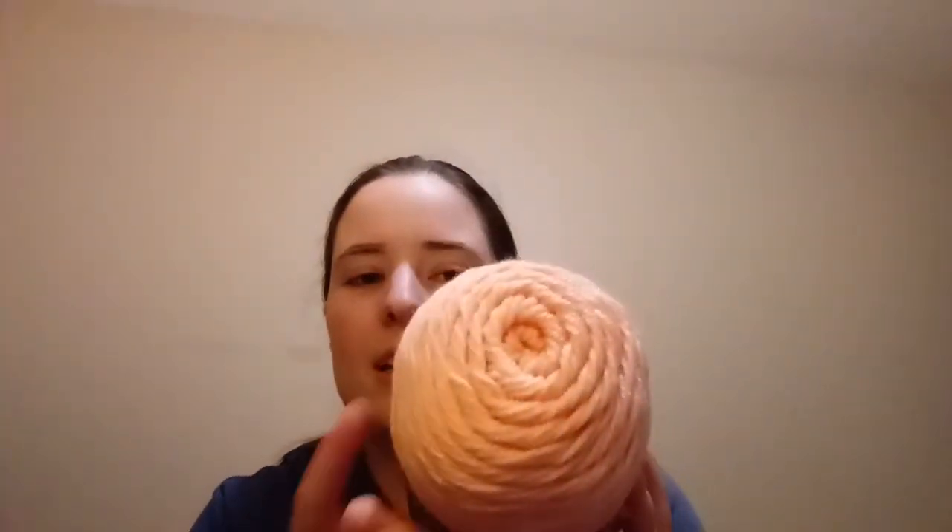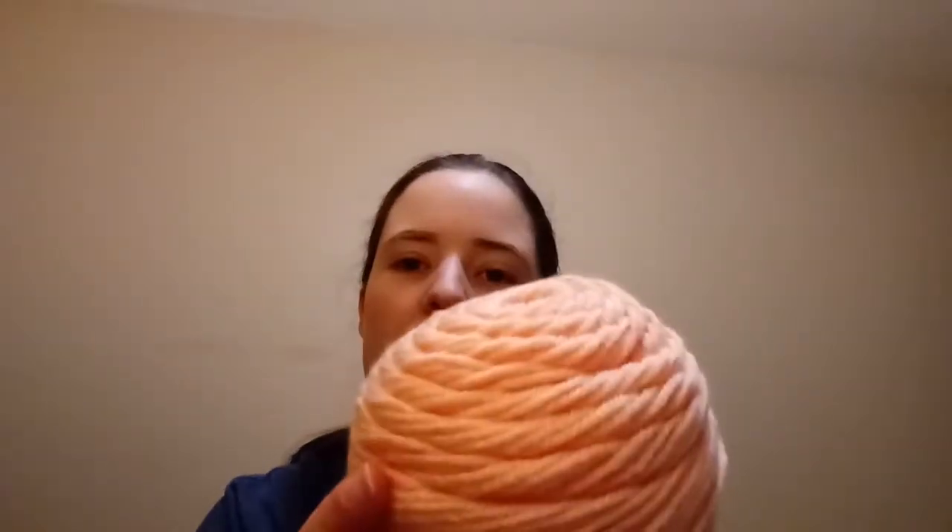February 7th, the yarn I wanted was there, so I grabbed three balls of it just in case it's not there again. Then I got like three other balls or skeins just to add to my stash. The yarn I wanted to get was this — it's not really showing up that good on camera. It's called White Peach. I love this yarn.